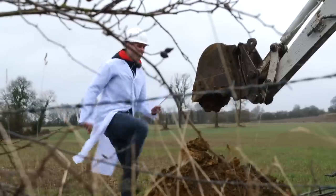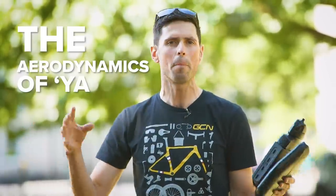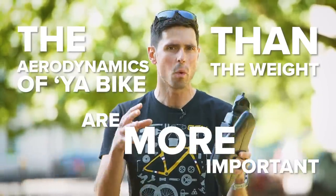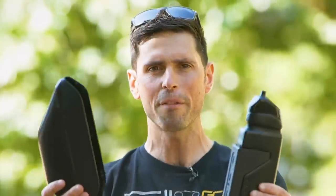The bike industry, scientific research, and us here at GCN Tech are constantly telling you guys at home that the aerodynamics of your bike are more important than the weight of it. To put that to the test and see if aerodynamic fairings such as these are actually worth it and make you ride faster, we're going to do some experiments to see if aero fairings are the future or just a complete waste of time.